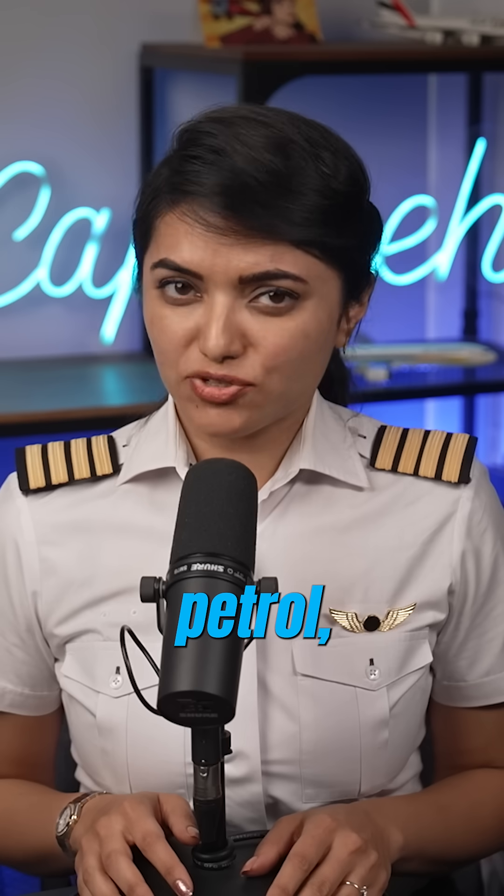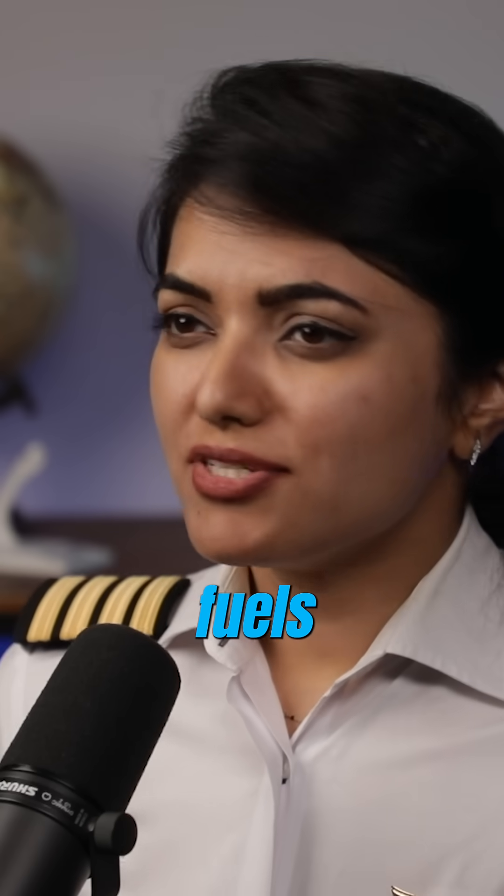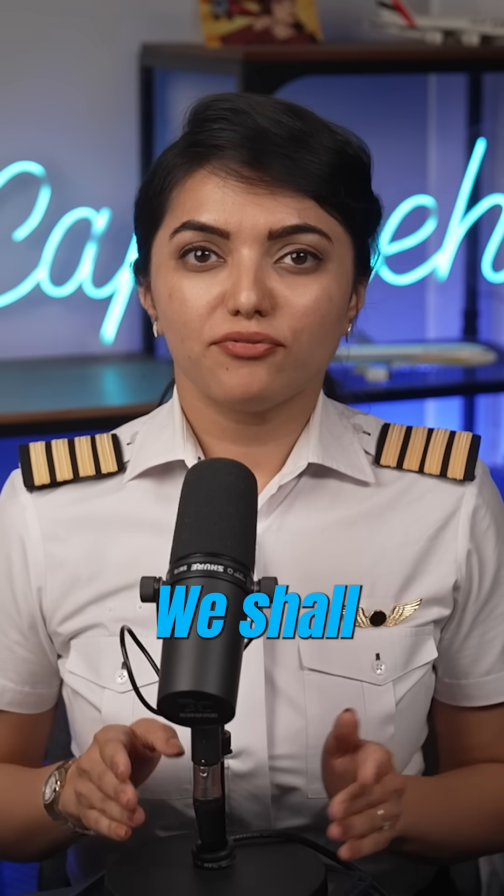Have you wondered which type of fuel airplanes use? Is it diesel? Petrol? Kerosene? What is it exactly? There are different types of fuels used for different airplane types. We shall distinguish airplanes in piston engine, turboprop, and turbojet or gas turbine engines.